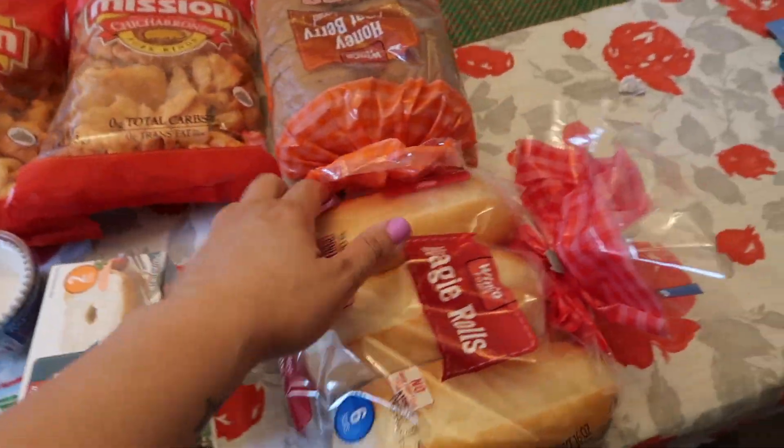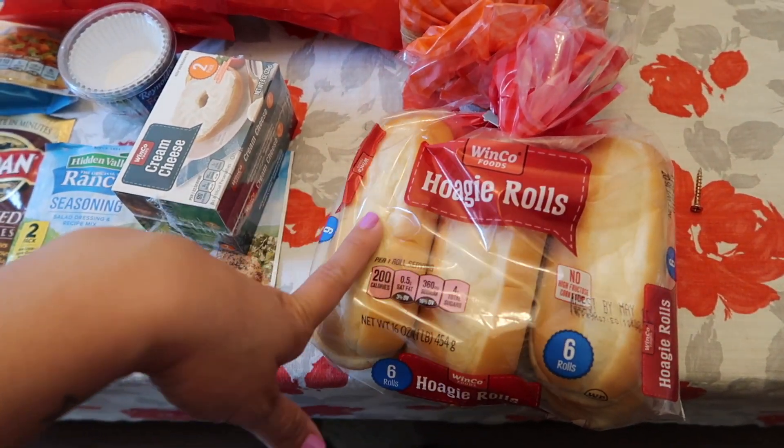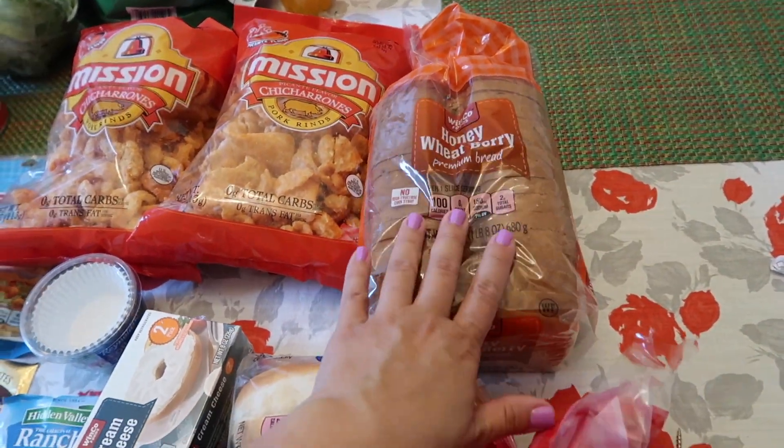We got bread — some hoagie rolls because the kids want meatball subs one night this week, so we're going to do meatball subs. And then we got bread for grilled cheese and also for our BLTs.